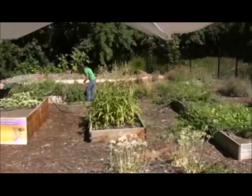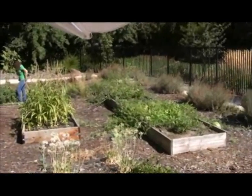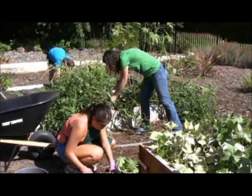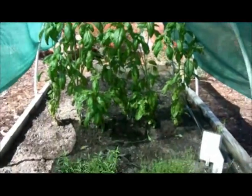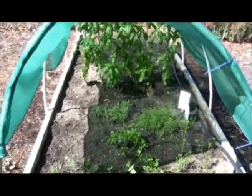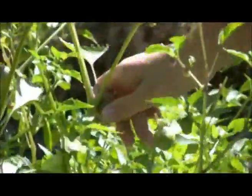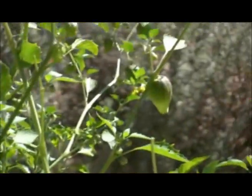The tall bed stands two feet tall and is more accessible for the elderly and physically handicapped individuals. The Hmong bed shows the important vegetables to the Hmong culture including bok choy, daikon sprouts, and Thai basil. The Latino bed demonstrates how to grow vegetables specific to the Latino culture, including jalapeños and tomatillos.